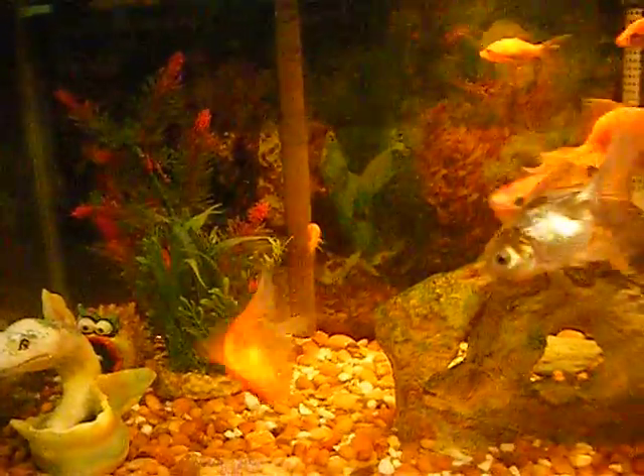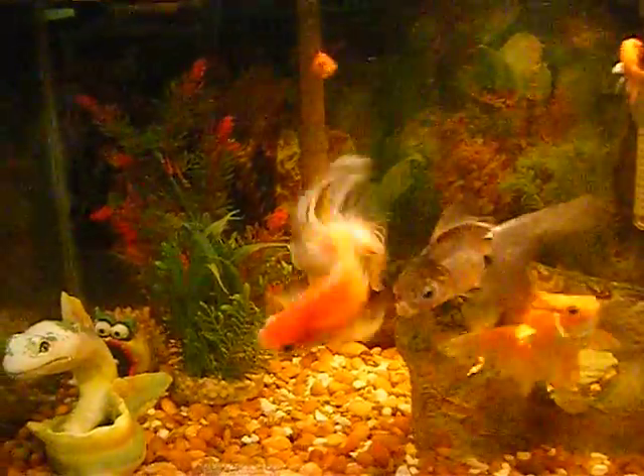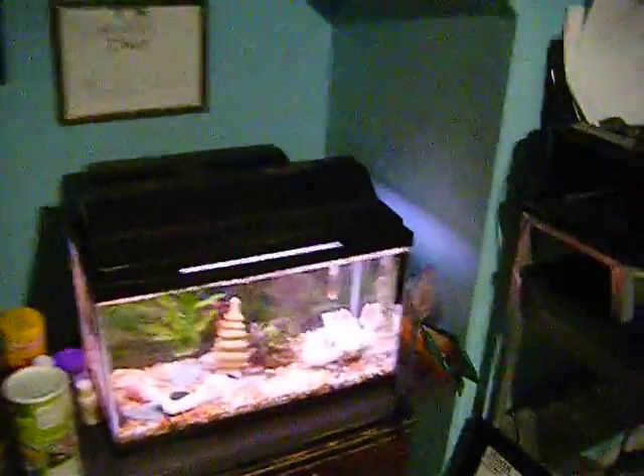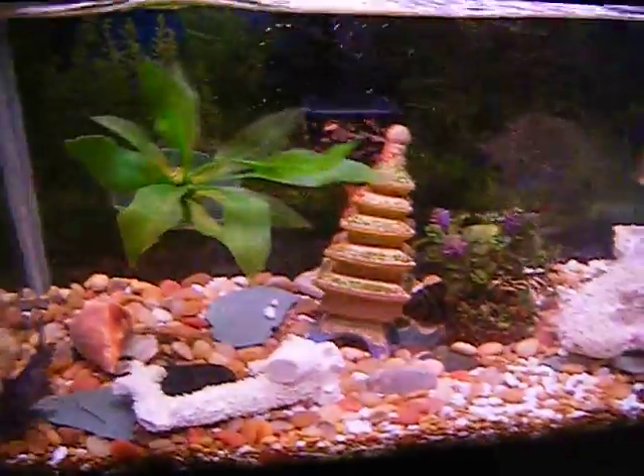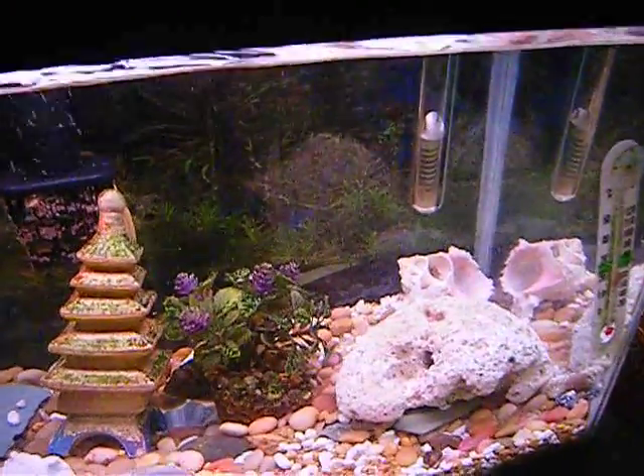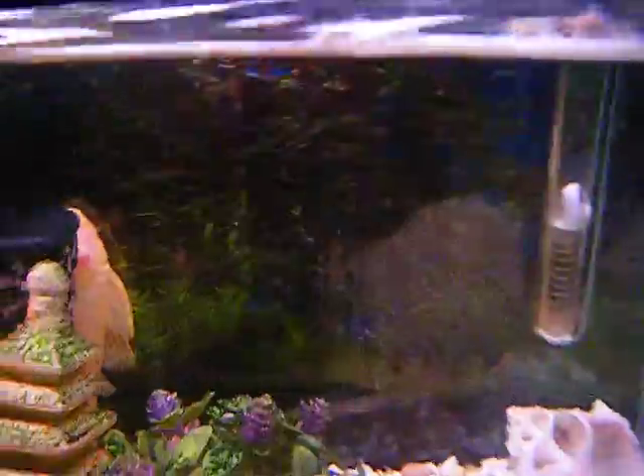Nothing's changed, but right next to it is the surprise that I will put at the end of the video. Here is my cichlid tank, and the plant got knocked out somehow — maybe by my catfish or the pleco hiding behind the filter.